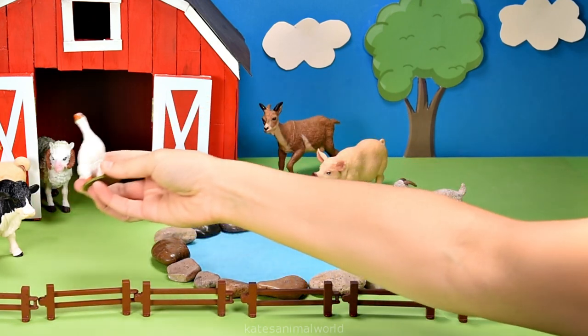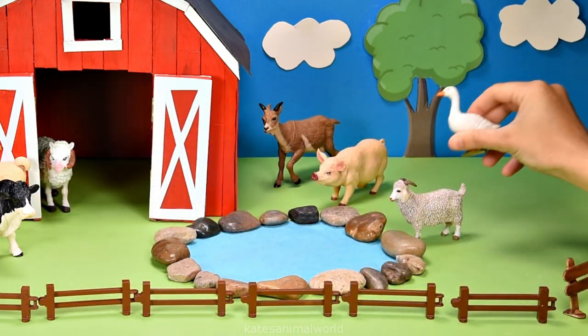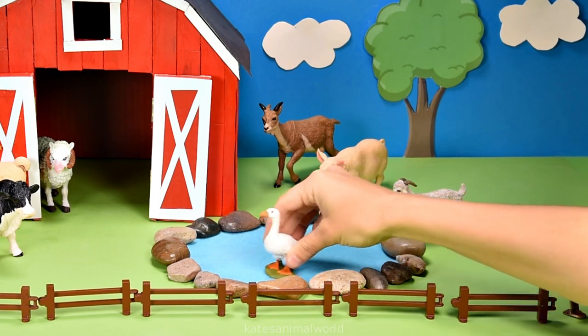Who's this flying in? It's a white goose. Nice landing.